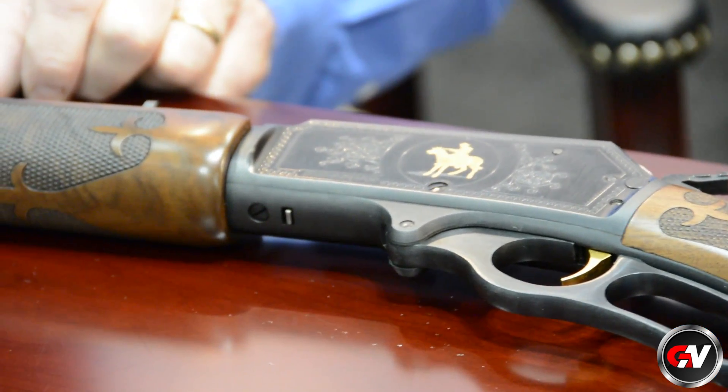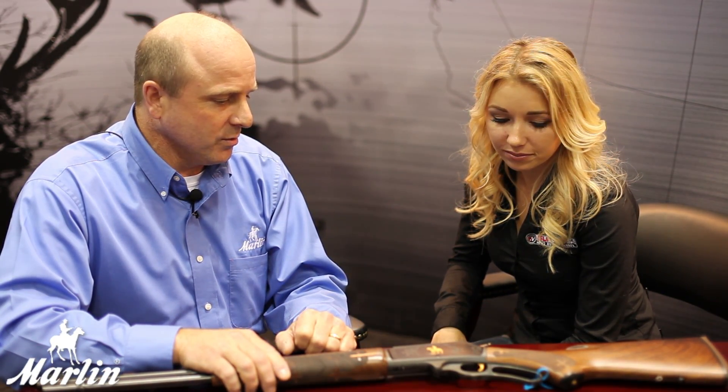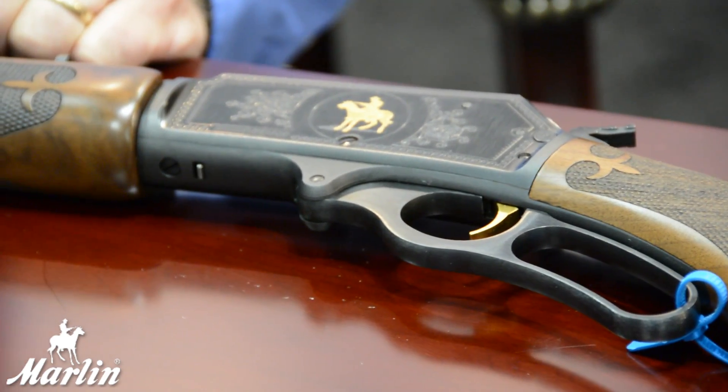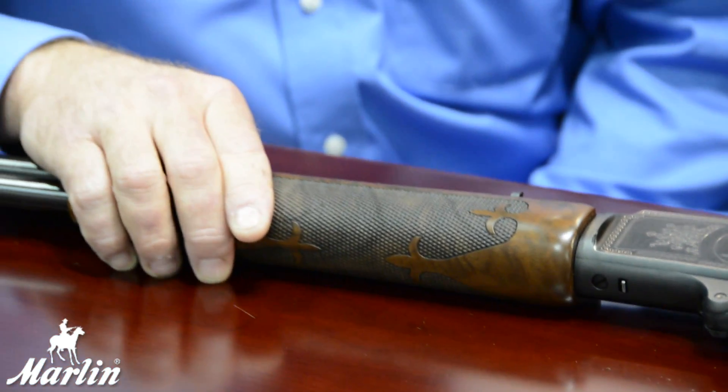We have fleur-de-lis checkering, engraving, and the Marlin horse and rider in gold inlay. That's 14-carat gold. That's so pretty. And then we've got the gold trigger, which is a classic for the .336, and the barrel is marked 'limited edition.' The rifle sells for about $850.